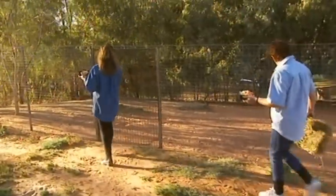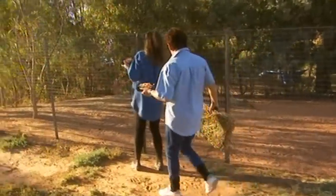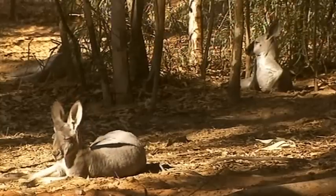The yard next to Sheila's house is home to their oldest residents. They've been with Sheila for two years now and have become part of the family.